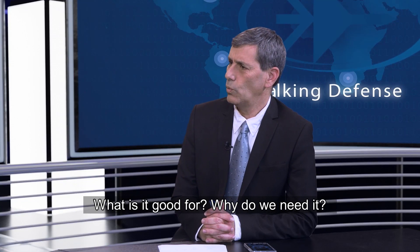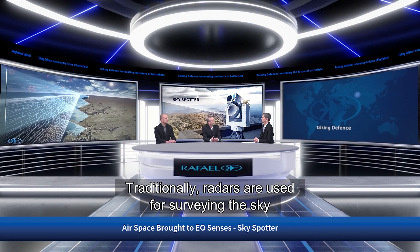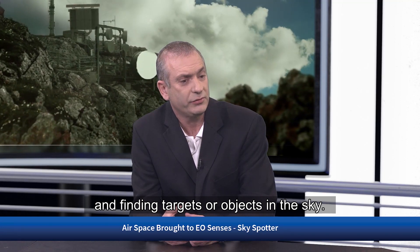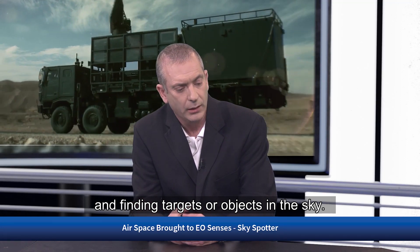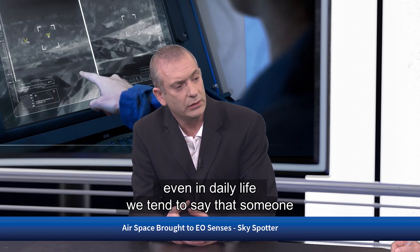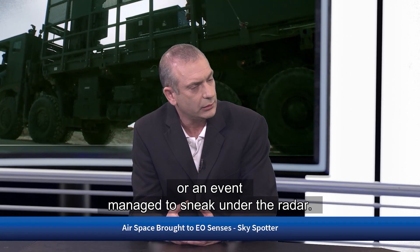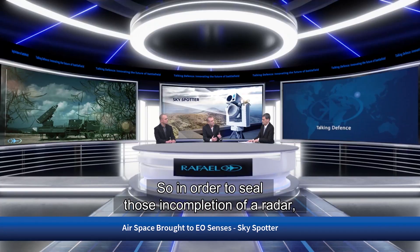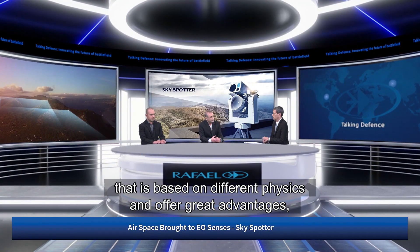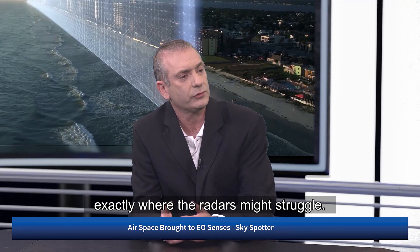What is it good for? Why do we need it? What can we detect that cannot be detected by other means? Traditionally, radars are used for surveying the sky and finding targets. However, radars are not so perfect — we say that someone managed to sneak under the radar. So in order to seal those incompletions of the radar, we use a complementing technology based on different physics that offers great advantages exactly where radars might struggle.